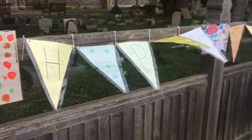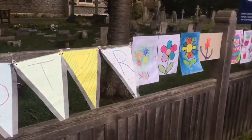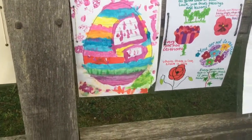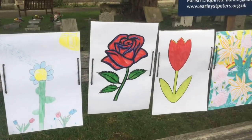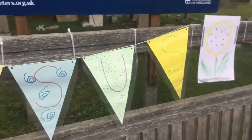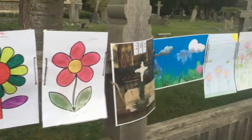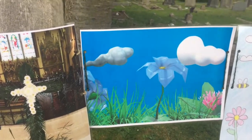Happy Easter — Easter flowers, April showers bring May flowers. There's some serious artwork here. Oh, look at that rose, that's pretty. Tulip... 'Jesus is risen.' Oh wow, that's going to have to have a picture of that one.